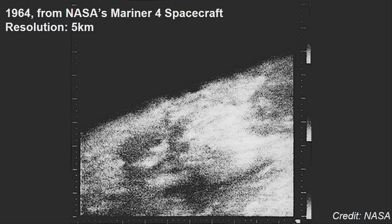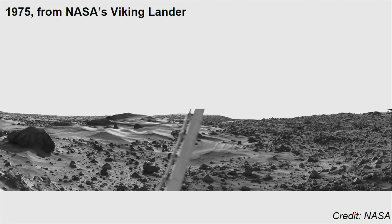The first images that we got from the surface of Mars were pretty unclear, but they rapidly improved. And today, robots are screening and studying the entire planet. During the last decade, NASA's Mars exploration program led to a significant discovery.